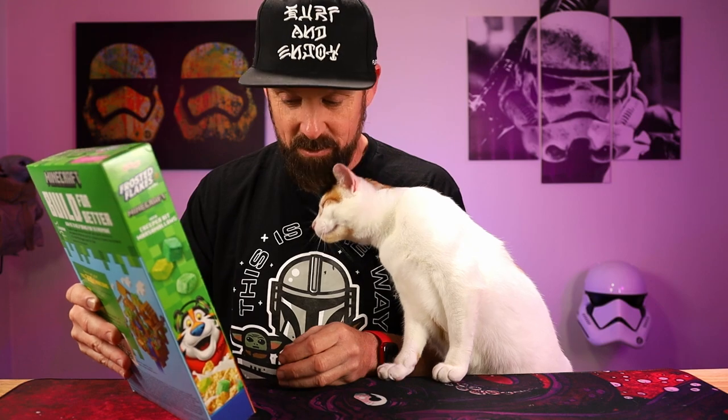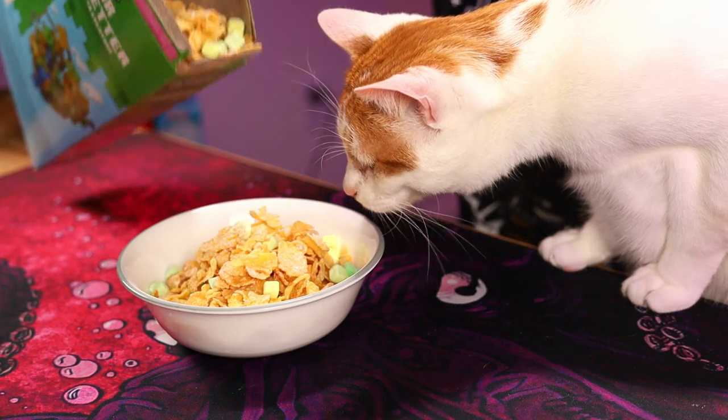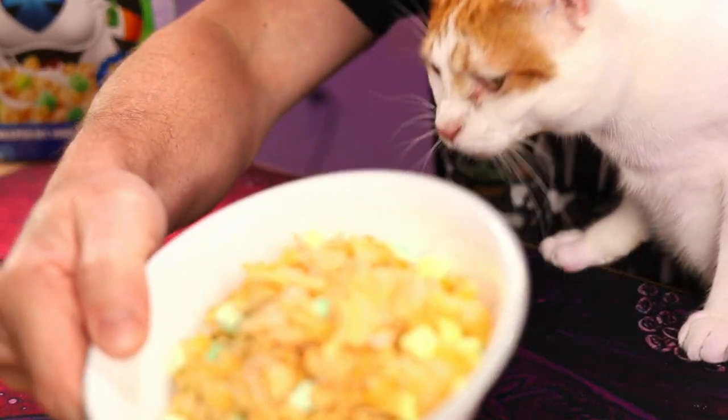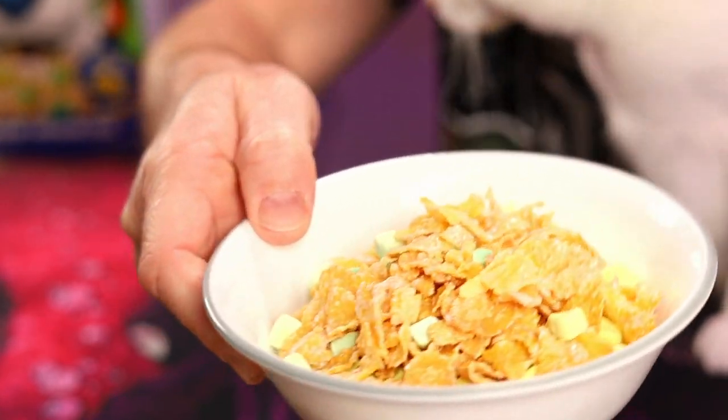Nutrition facts real quick: 150 calories, zero saturated fat, 190 milligrams of sodium, 15 grams total carbs. Want to try out a Creeper Bit marshmallow? You can have that one. Look at the Creeper Bit marshmallows in there — pretty cool. It looks like a couple different shades of green, like a little darker and a little lighter.